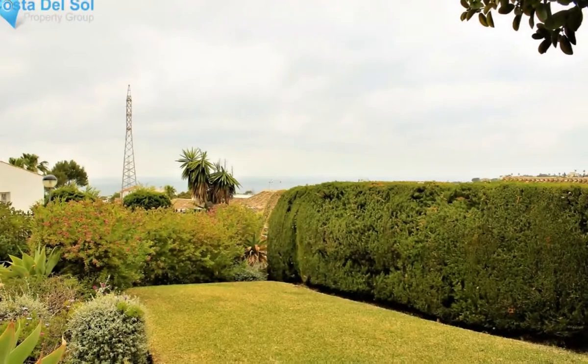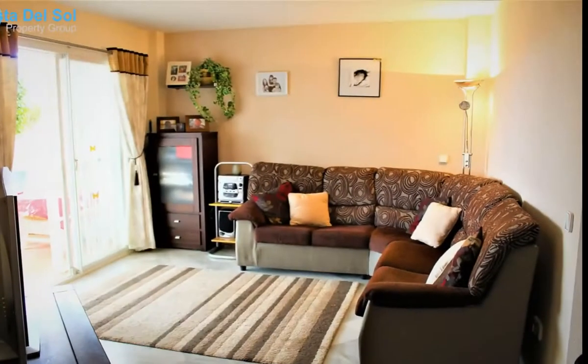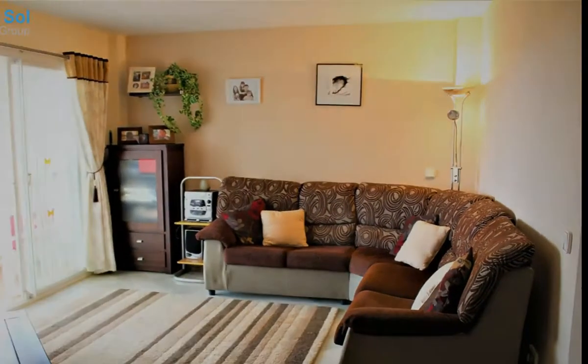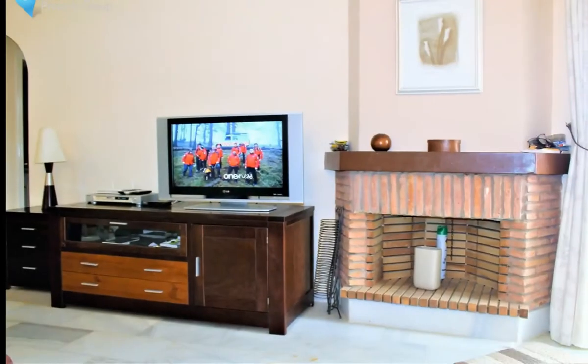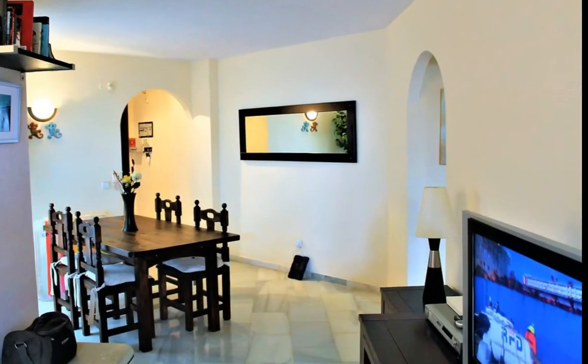Absolutely delightful two-bedroom, one-bathroom ground-floor apartment within the complex La Cornisa, Mide Calanda, which has lovely sea views, a spacious, sunny, west-facing terrace and private views of the garden leading from the terrace.